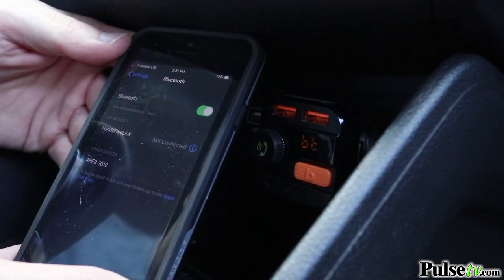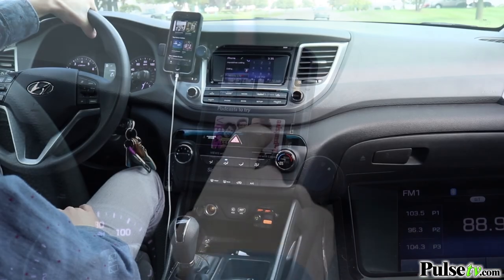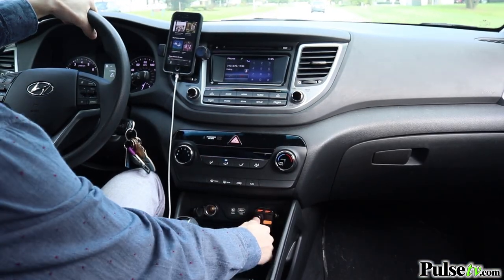Once you're all synced up, you can stream all of your favorite music, podcasts, and audiobooks directly to your car radio. When music is playing, this device will instantly switch to telephone mode when there's an incoming call.